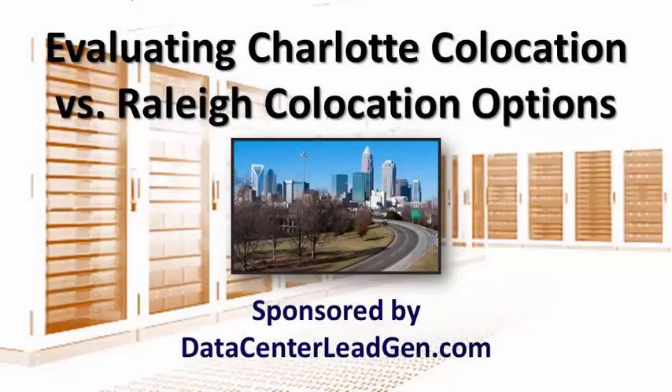Evaluating Charlotte Colocation vs. Raleigh Colocation Options. Given the number of companies that offer colocation space in the Carolinas, it can be difficult to choose a single one, let alone compare the Charlotte colocation centers to their Raleigh counterparts.